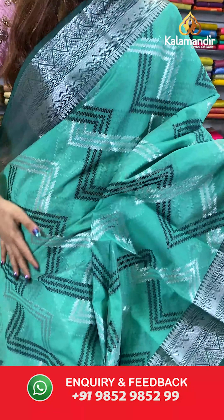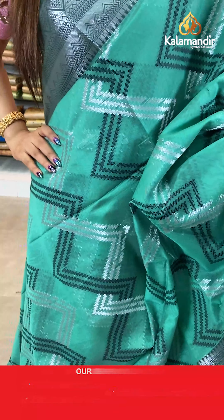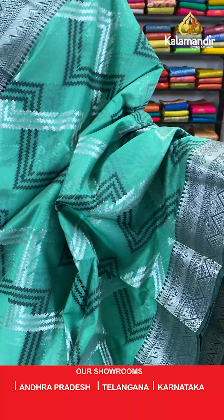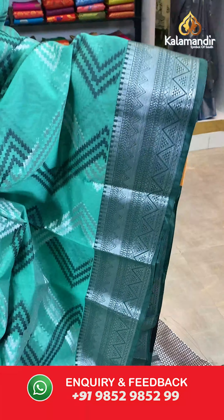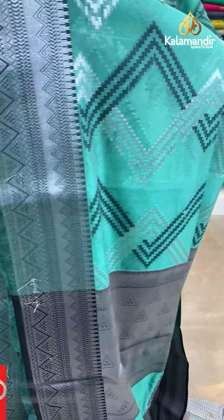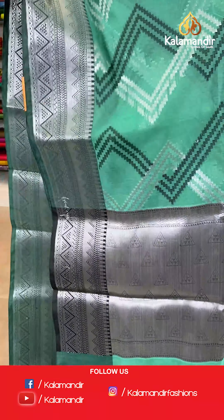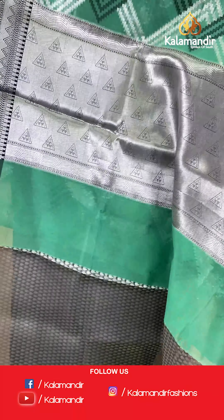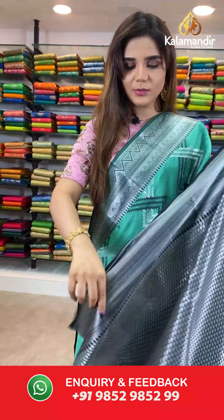On to our next beautiful saree coming up — shades of green and grey. The body has zigzag designs. And we have silver zari with temple design border. A silver zari with brocade pallu and a beautiful black brocade blouse.